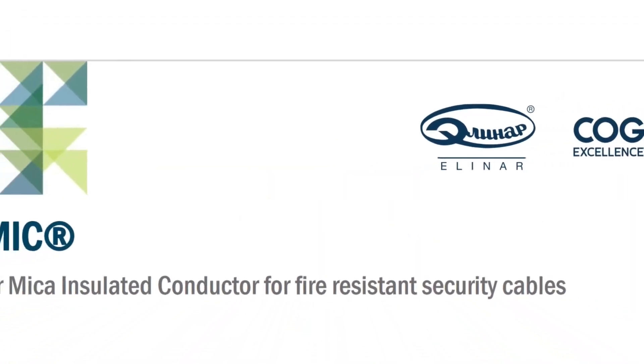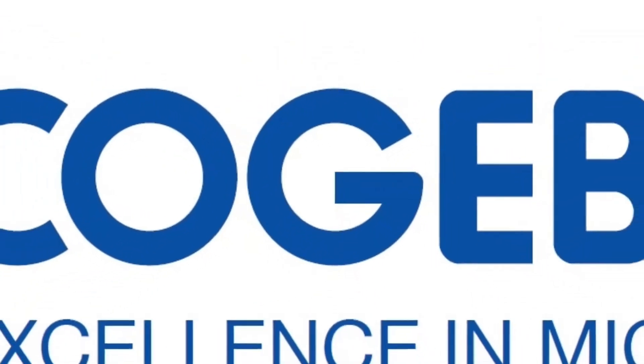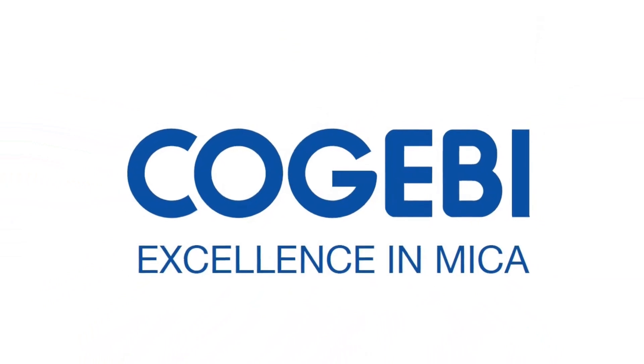Feemic by CoGB — this is the most efficient solution in producing fire-resistant cables. CoGB: we deliver innovative mica solutions to meet your insulation needs.